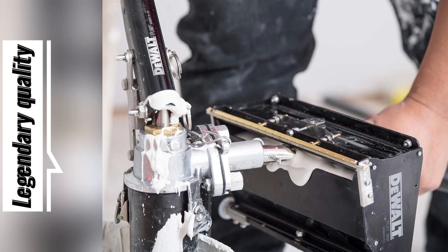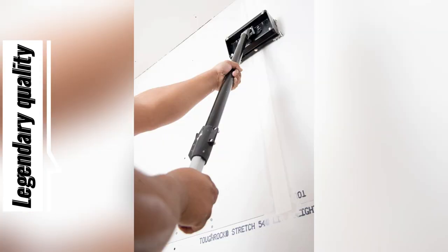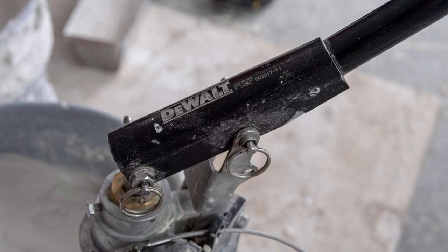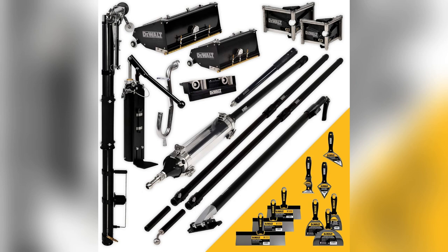The DeWalt Pro Mega Automatic Taping Finishing Set. Seriously, guys, this thing is a beast. Built like a tank with unmatched durability — it survived drops and bumps, still running like day one.